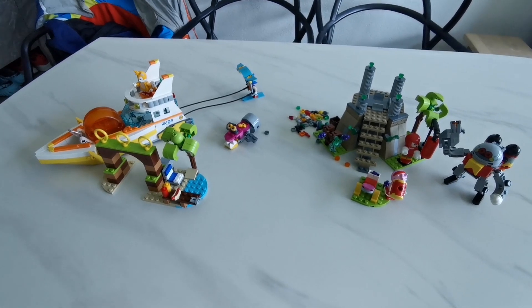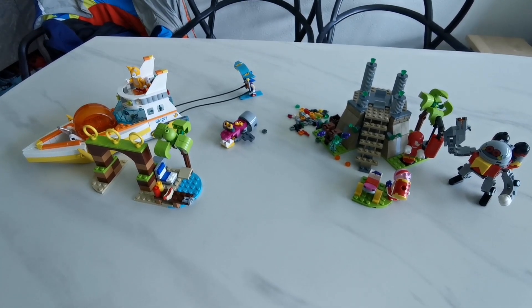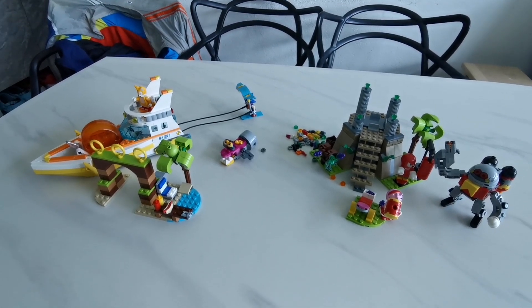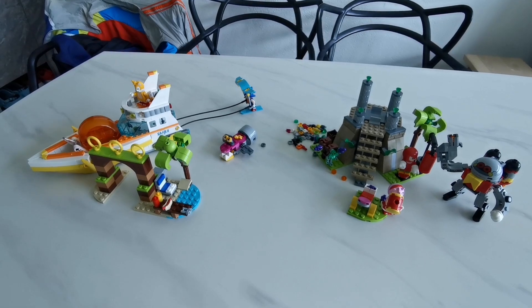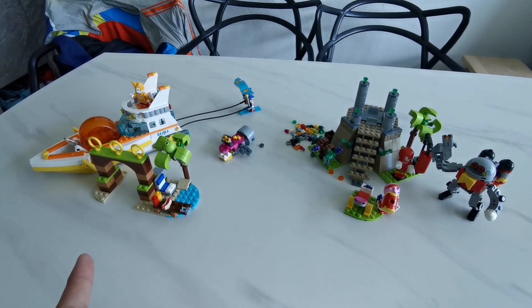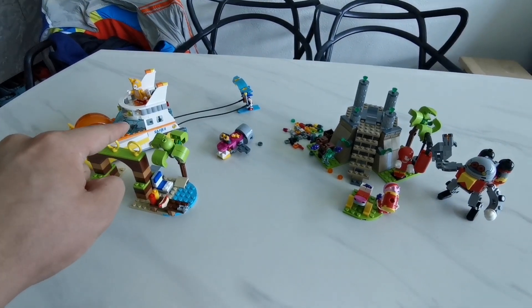Here are the two Sonic sets that I have already built. I think it was really good. Both of them are really great, especially Tails' Adventure Boat. I like his boat design and it's the Seafox 2. People are wondering what Seafox 2 is.